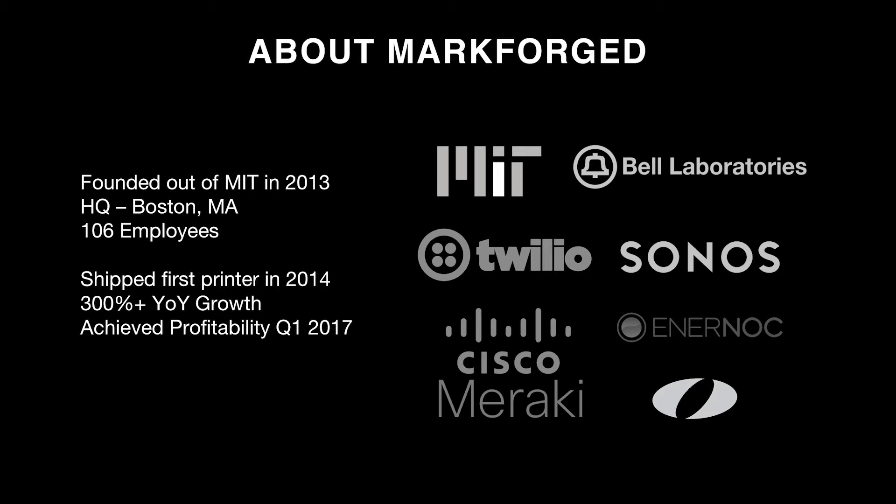We shipped our first printer three years ago — the Mark I — and since then we've shipped six or seven more products. We've achieved 300% year-over-year growth in the last 12 months, and we achieved profitability in quarter one of this year.